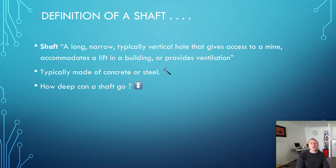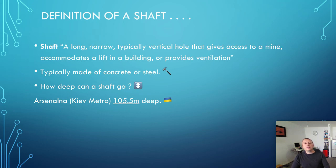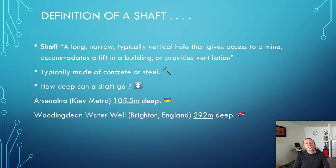How deep can a shaft go? I've got three examples of some pretty deep shafts. Arsenalna is a metro station in Kiev. It is 105.5 metres deep, which is very deep for a metro station — it is the deepest in the world. We've also got Woodingdean Water Well, which is near Brighton in England. It is 392 metres deep, and that well was dug by hand by a team of men over the course of about four years in the 19th century. What an amazing undertaking that was, and it is quite a wide well too.